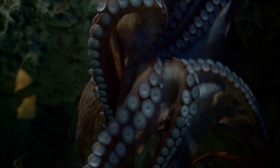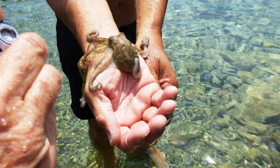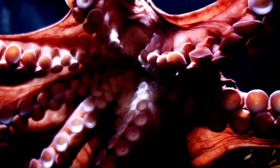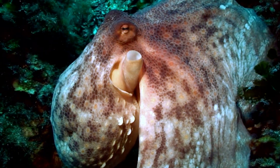Octopuses come in many shapes and sizes. Some are as small as your hand, while others, like the giant Pacific octopus, can stretch their arms more than 15 feet long. But no matter their size, all octopuses have one thing in common — they're incredibly smart.